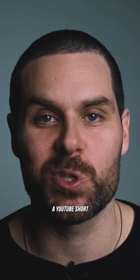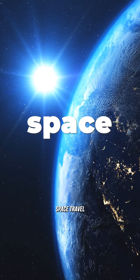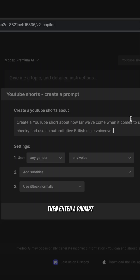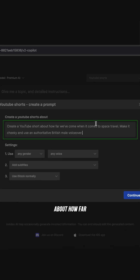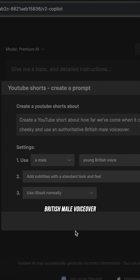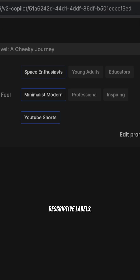Look how fast I can create a YouTube short about something as random as space travel. First, I'll select YouTube Shorts from this workflow menu, then enter a prompt that says: create a YouTube short about how far we've come when it comes to space travel, make it cheeky and use an authoritative British male voiceover, then add a few descriptive labels.